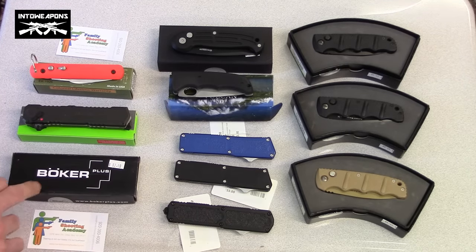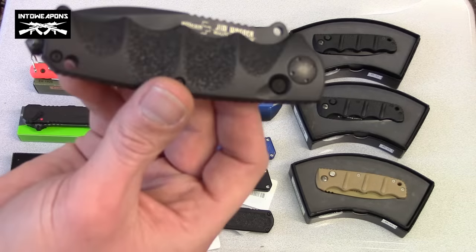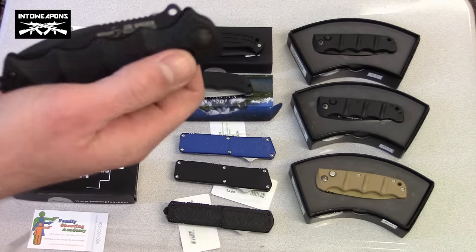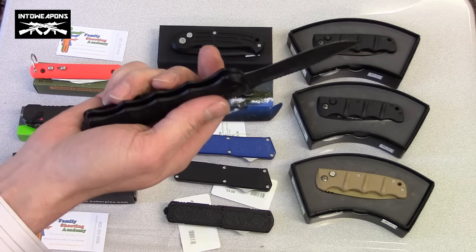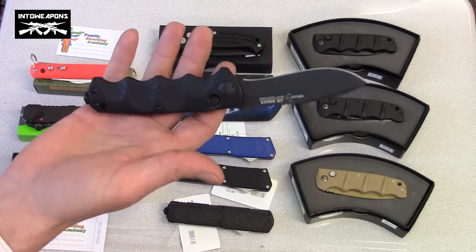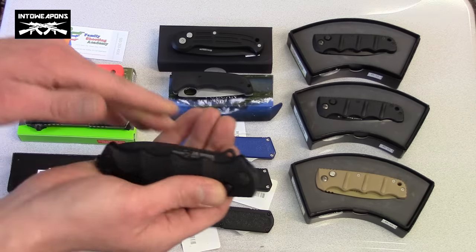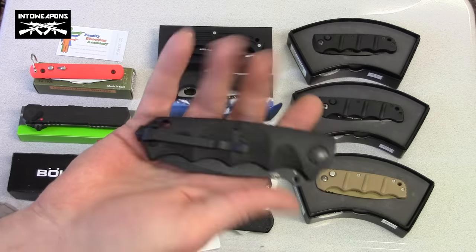Some of the higher-end stuff they carry is this Boker — a really nice knife, probably one of my favorites. It's got a really nice textured grip, and the button to release it is right here. It's a spring-assisted knife that deploys on its own with a push of that button, and it locks in that position so you don't have to worry about it folding up on your knuckles. To release, you just push that button to pull it back in. It's got a belt clip, which most of them do — always a nice feature.